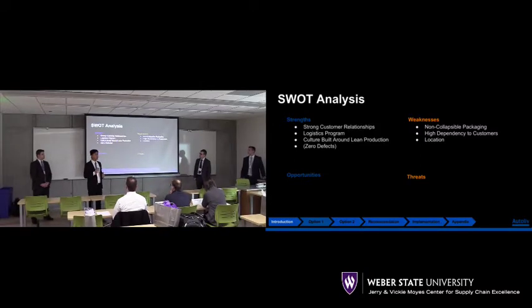One of our big customers, Nissan, is kind of way too far in location from our PC distribution center, so it might take some time to deliver. We can look forward to some of the opportunities, such as emerging technology, where we can use an automated vehicle, order slotting system, or warehouse management system to increase our efficiency inside the facility.